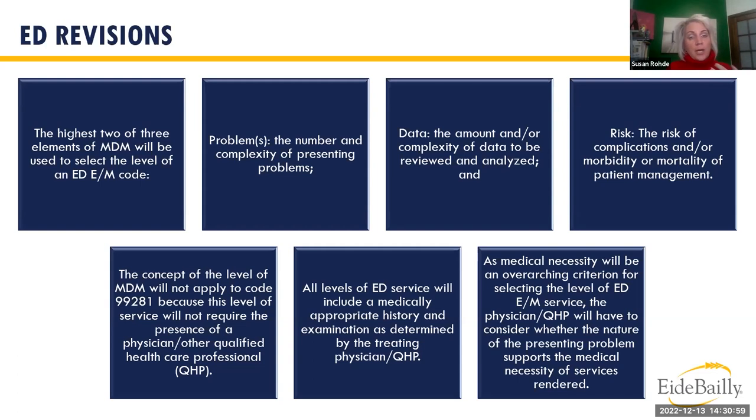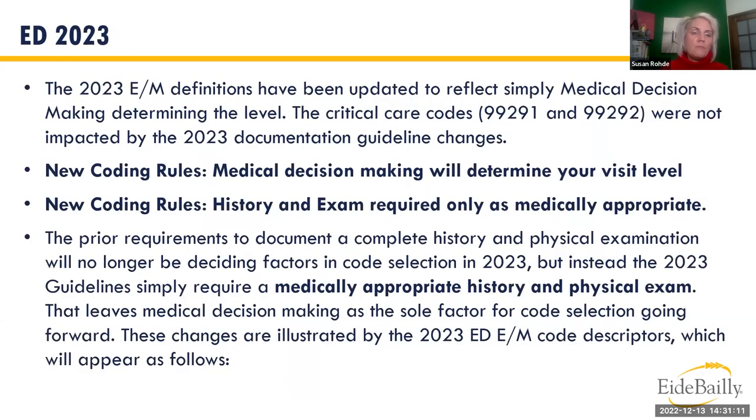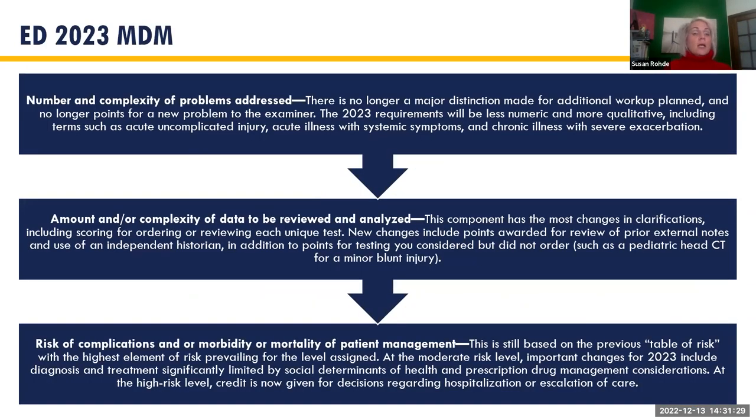99281 — the low-level ED code — does not require the concept of MDM, and therefore does not require the presence of an MD. All ED visits still require a medically appropriate history or exam as determined by the provider, plus documentation of medical necessity. New rules: MDM determines visit level; no longer a distinction in the MDM grid's first bucket for additional workup plan; no extra credit for a problem being new to that examiner.